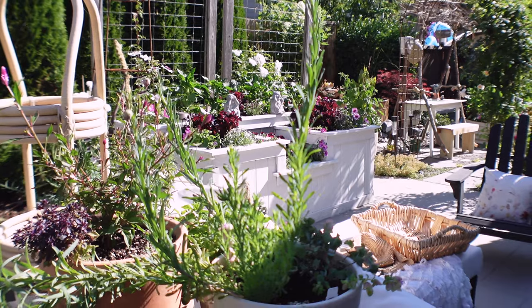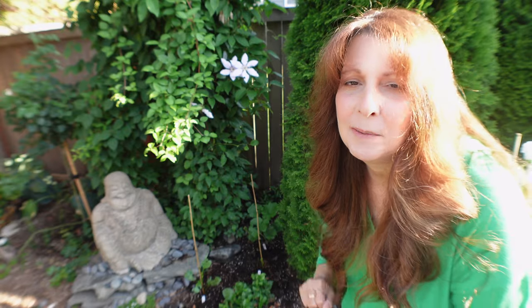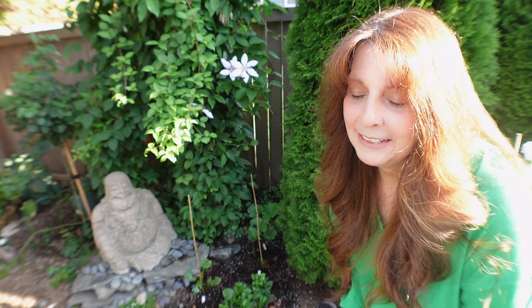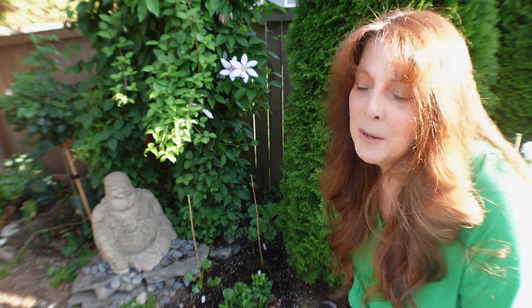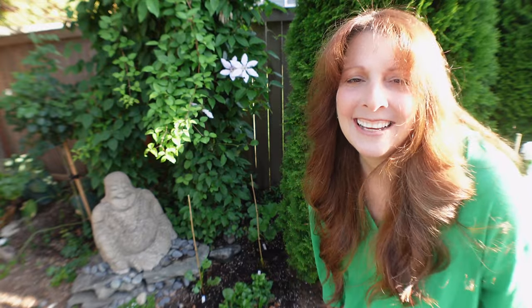The other devastating news to me — I was really sad — is that I lost my rose that was here. It got blight. We had really cold weather but we also had a huge amount of rain, and I think it was too much. Especially because it didn't get any sun here until much later than the one on the other side. But it's okay — I made some changes and I'll show you exactly what I've done.